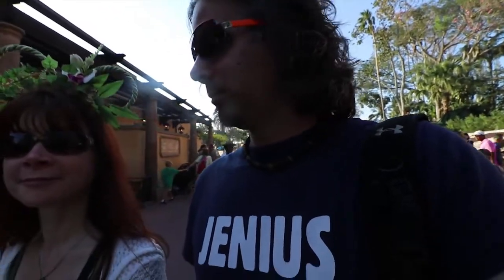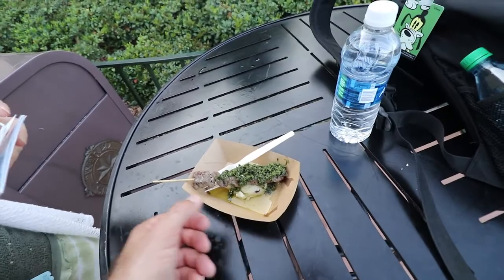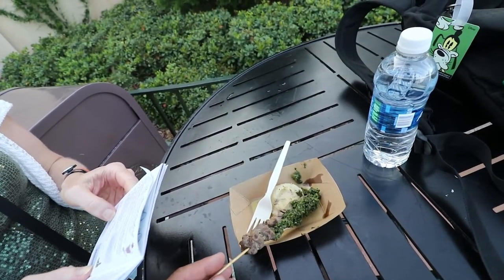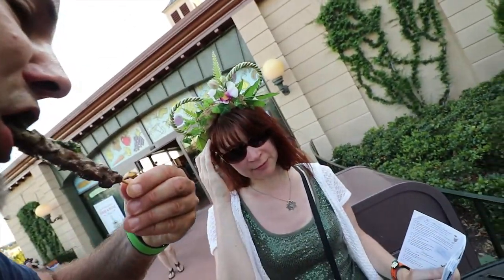Took a quick break, went on the Mexico ride, love the air conditioning. Now at Patagonia we've got the grilled beef skewer — gluten-free. It comes with chimichurri sauce and baniato puree, which looks like potatoes but isn't. The meat is a little on the dry side — I think it's been warming too long towards the end of the night. But flavor-wise, it's good stuff.